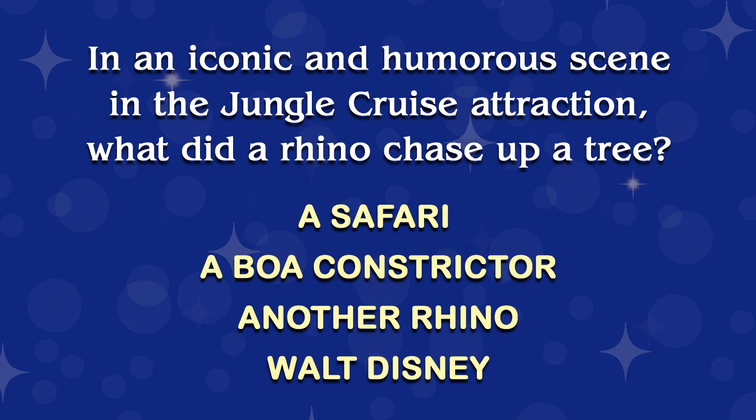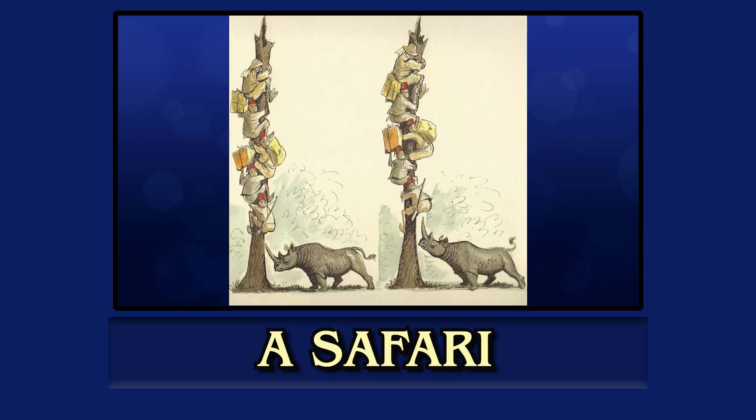Let's watch a clip with the answer. Mark designed one of the most iconic scenes in the Jungle Cruise, the trapped safari. And this is the original concept art for that. But it wasn't originally designed for that attraction.